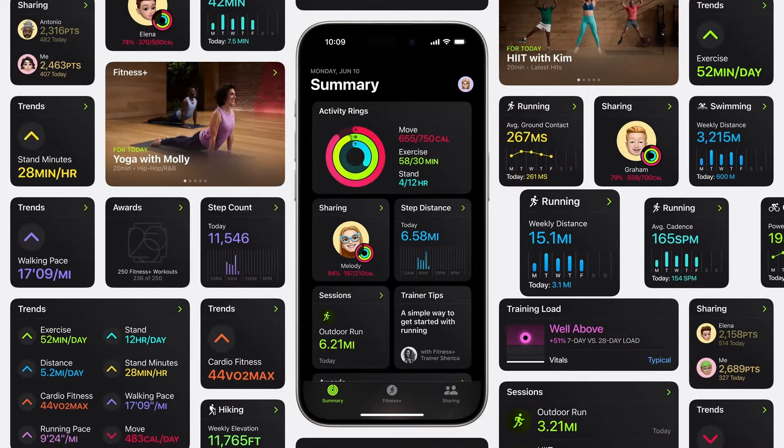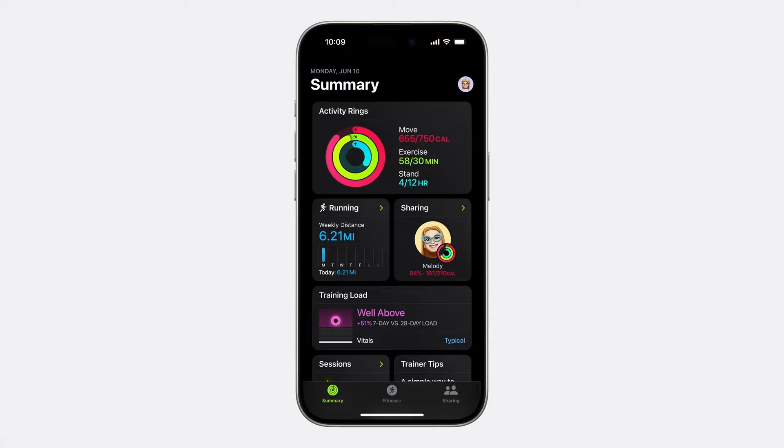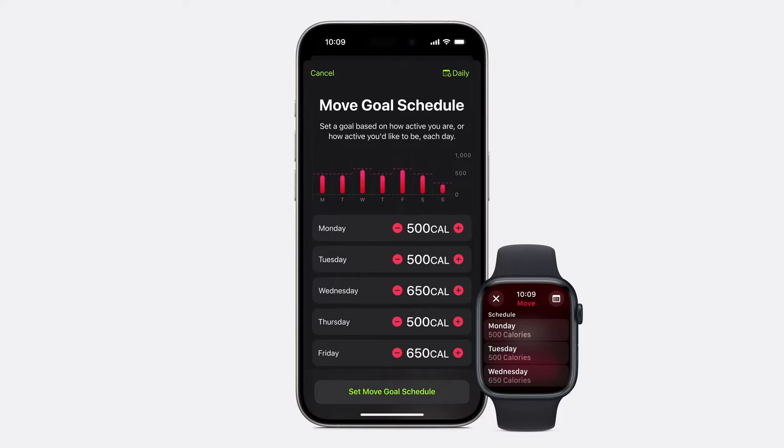We've made it even easier for everyone to gain more insights from the Fitness app on iPhone, by giving you the ability to customize the summary tab to show the information you want to see, including new metrics like weekly running distance. The personalization even extends to your activity rings, where you can now adjust your goals by the day of the week.